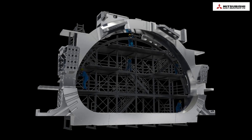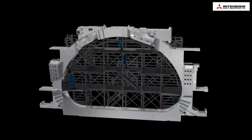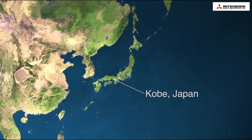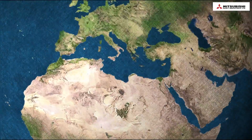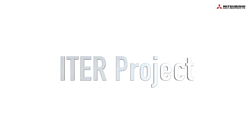The closure welding process is being planned, with a mock-up test and computer simulation currently underway. The first toroidal field coil will be delivered to the ITER site in 2018. Everyone at Mitsubishi Heavy Industries is focused on achieving required structural integrity until all of the toroidal field coils have been delivered.